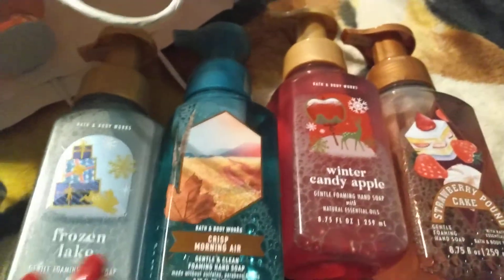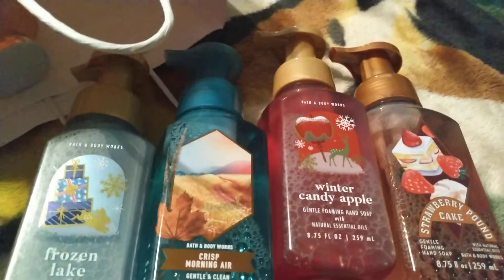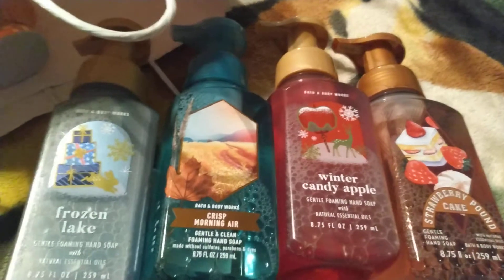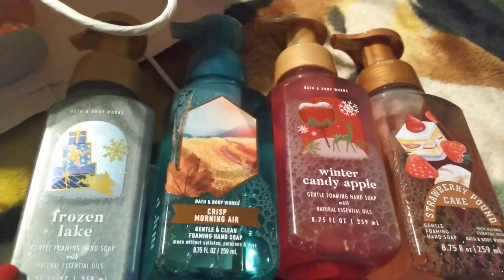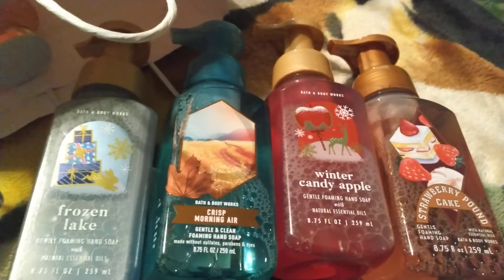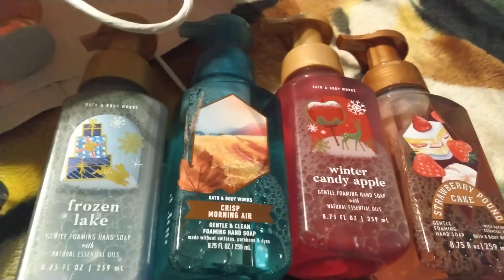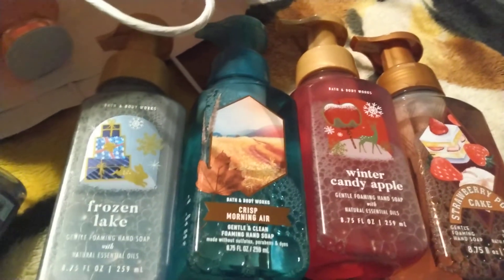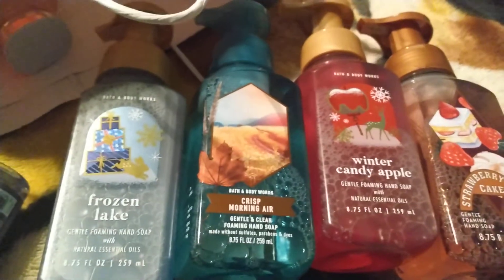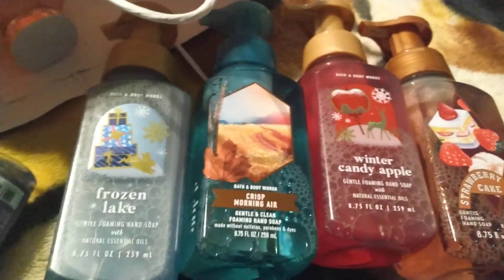I've got three grown daughters, so if I don't like something I'll usually give it to my daughters or granddaughters. Sometimes I'll like a body wash, but when I actually use it I realize I don't like it, so I'll pass it along to one of them.